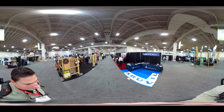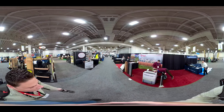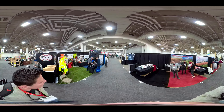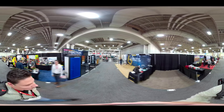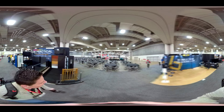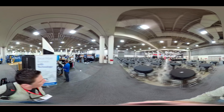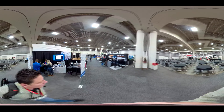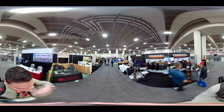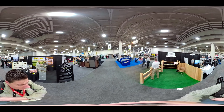Before we get to some of the other booths, this is Fence Tech 2020 in Indianapolis. Hopefully we don't upset any of these manufacturers because we're doing video of their booths, but it seems to me that having the free publicity is a good thing, not a bad thing — though you'd be surprised at how touchy some of these guys are.